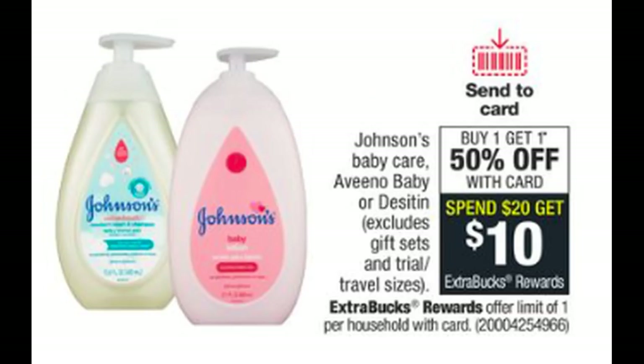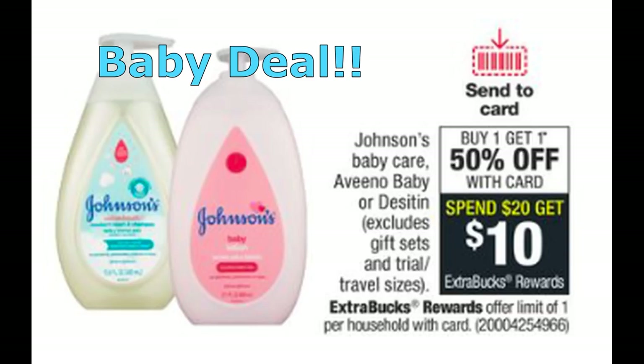This deal does have a limit of two. One of my very favorite deals this week has to be this Johnson's deal. I don't have little kids, but this deal is amazing.